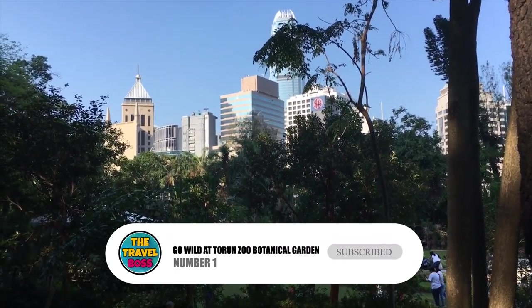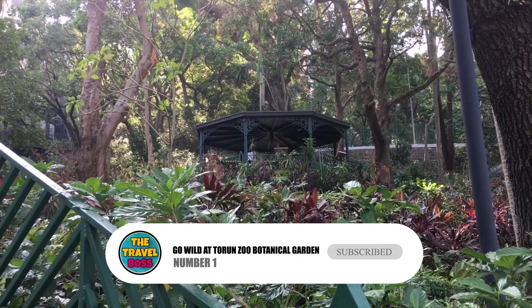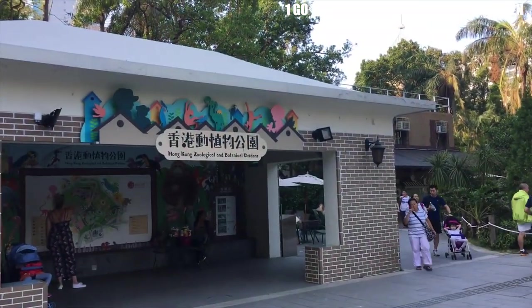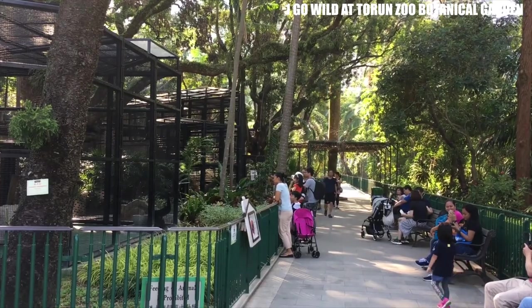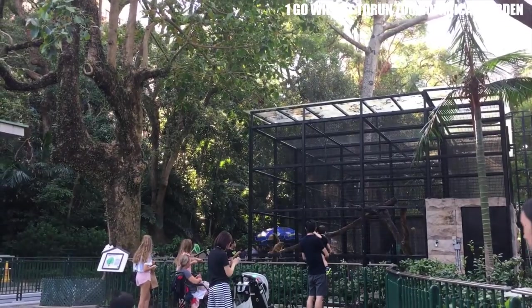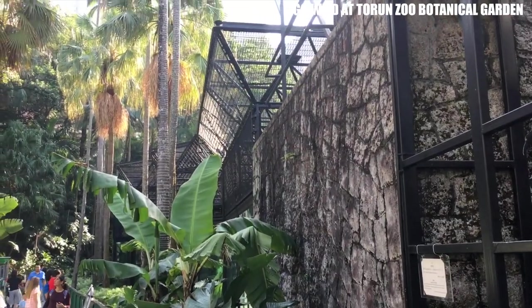Number 1: Go Wild at Toruń Zoo Botanical Garden. The Toruń Zoo is on the edge of the city and has been there since the 1800s. This small zoo has been through good times and bad times, like World War II. A little more than 200 animals from about 80 different species live here. Even though it might not be as impressive as other zoos in typical European cities, this is a good way to spend a couple of hours.